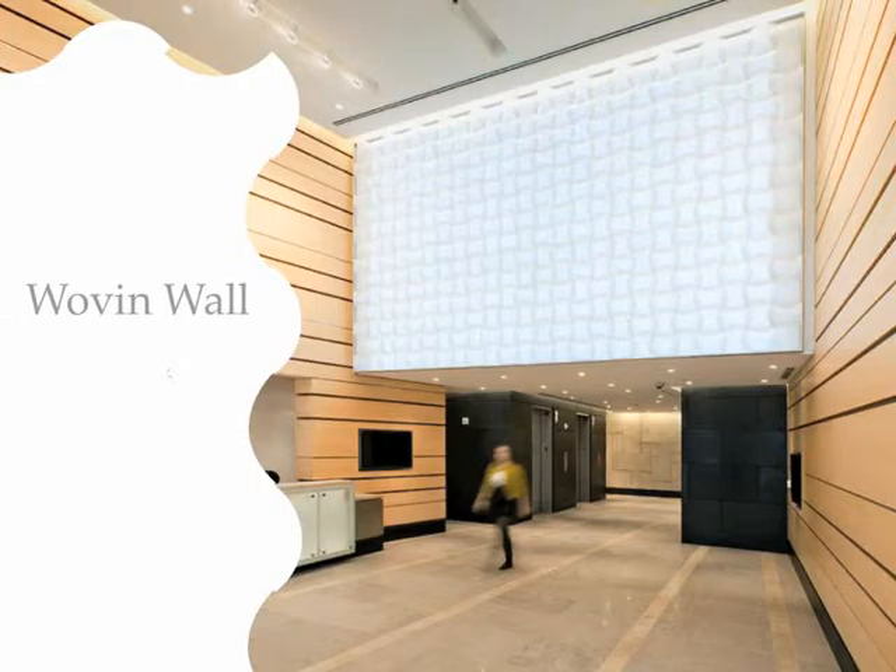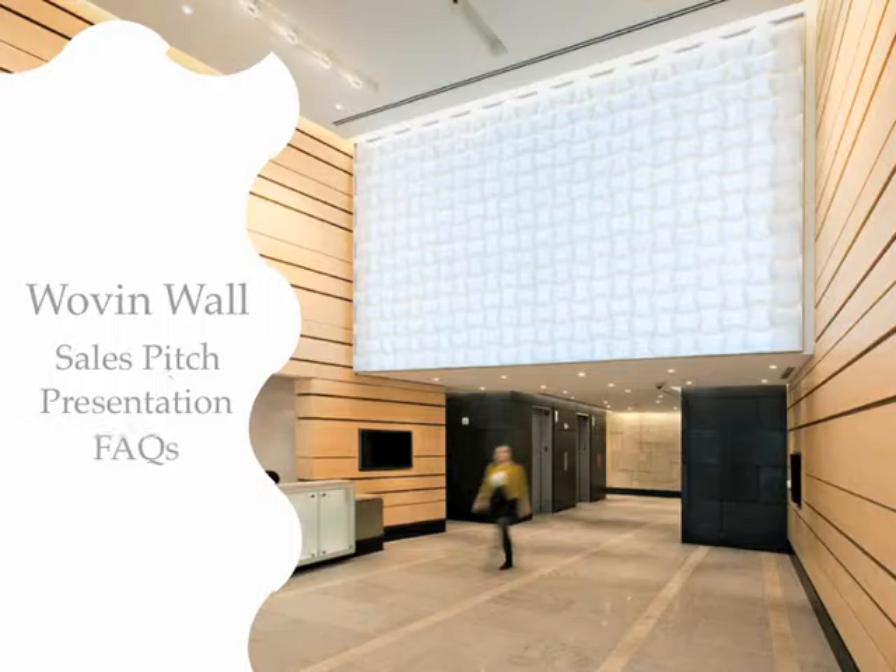Welcome to the Woven Wall video. This video contains three sections. First is a sample sales pitch, which contains a basic overview of Woven Wall. In the second section, we'll give you some guidance for conducting a presentation on Woven Wall. In the last section, we'll cover the most frequently asked questions, starting with general questions, then the internal only questions.